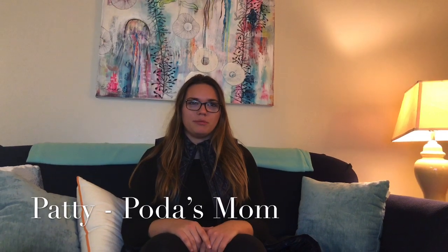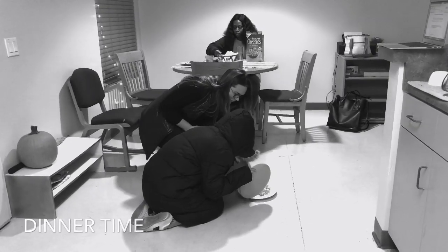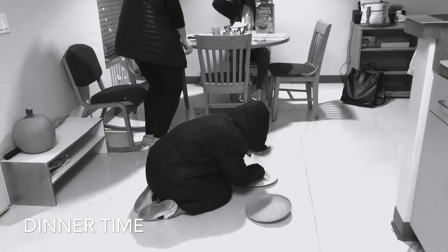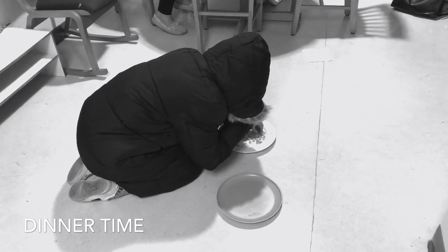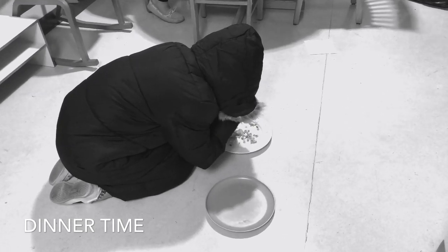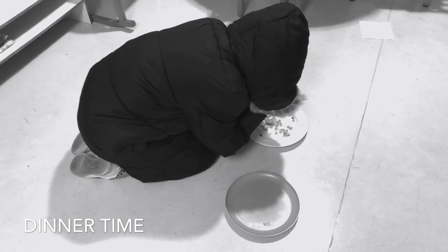Frequently I would see her eating crumbs off the floor after dinner but not actually eating her dinner off her plate. I asked her and she said it was because brachiopoda are plankton filter feeders and only eat leftovers. She has this weird thing called a lophophore, which is a horseshoe-like structure that forces food her way and also uses it to move around.